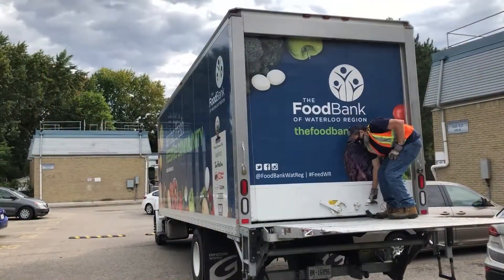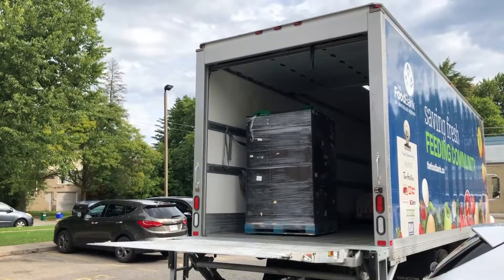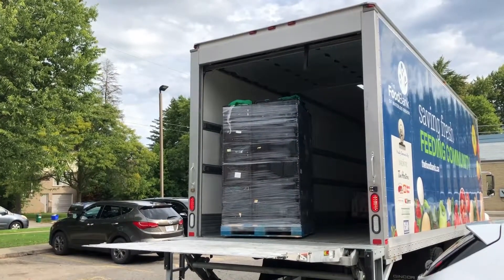Once the truck is packed with orders and delivery is underway, the driver offloads products at the site with the assistance of a member of the program.